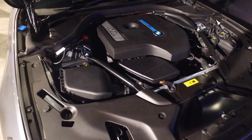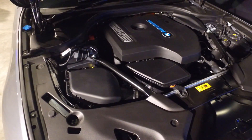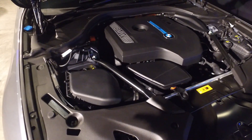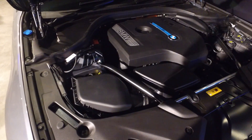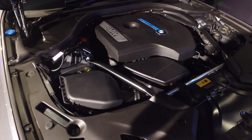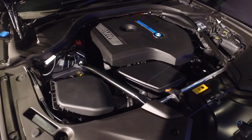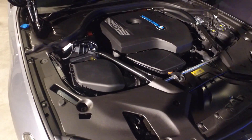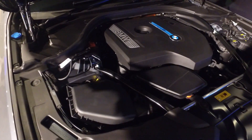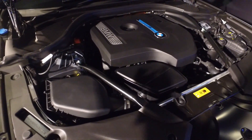The 530i still justifies its position as the higher model in the Malaysian 5 Series hierarchy because the 530i offers 252 horsepower full time, whereas the 530e gives you 252 horsepower only when the battery is fully charged. When the battery depletes, you are left with about 184 horsepower — still not shabby, but it is a reduction.